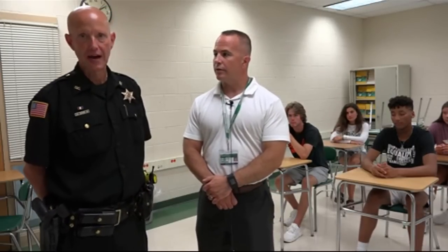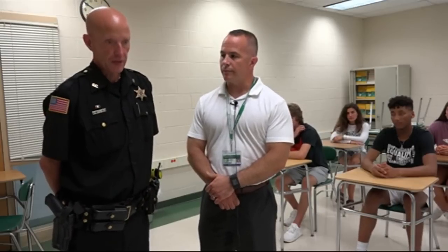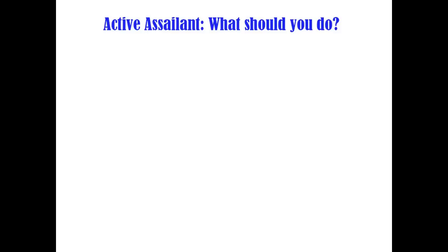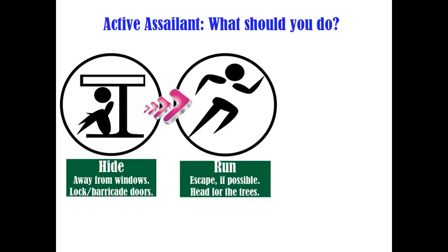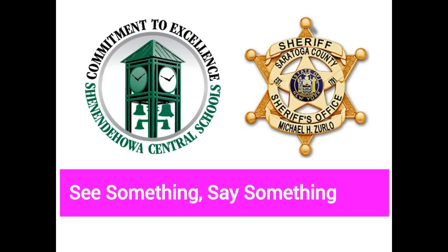If you are not able to hide and there is no opportunity to run, Deputy Cooper, what do we teach students and staff? We teach run, hide, defend yourself. Whether it's in a cafeteria or a classroom, if you've exhausted your options to run or hide, then you need to defend yourself — and you have to defend yourself to the end.